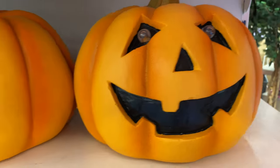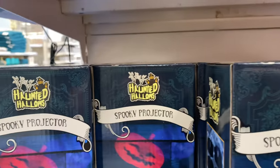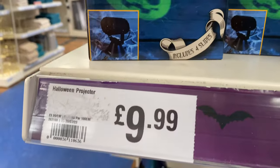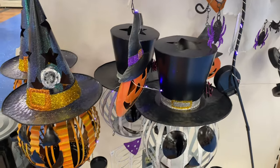First off, you've got these giant pumpkins — these guys actually have quite a lot of weight to them and feel ceramic. Those are $19.99. And you've got this spooky projector here, which I think they have every year — $9.99, not a bad price.